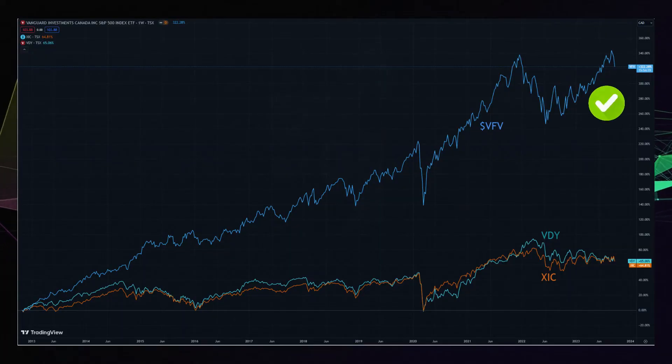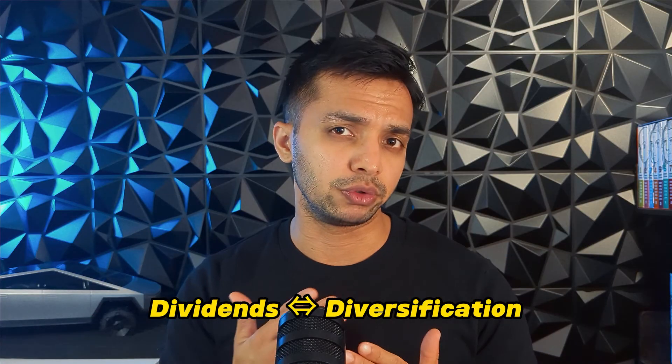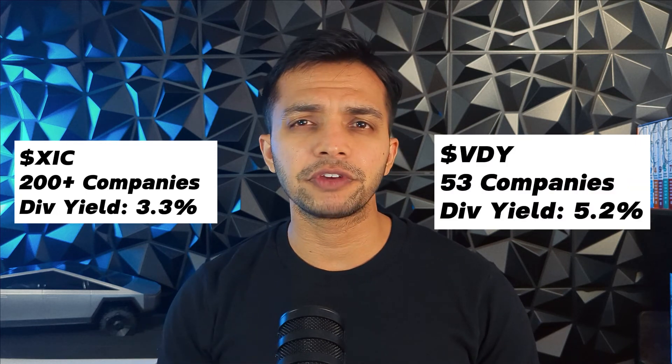Now that we've seen the three ETFs, how do they compare? Based on pure performance, VFV beats XIC and VDY over the last decade. However, due to the smaller size of the Canadian market, VDY and XIC are pretty correlated — you'll find most of the companies in VDY also in XIC. This comes down to personal choice: whether you want to favour diversification over dividends or the other way around. By holding XIC you get great diversification but a lower dividend yield, while VDY offers good enough diversification with a higher dividend yield. But remember, with VDY you might miss out on stocks like Shopify.